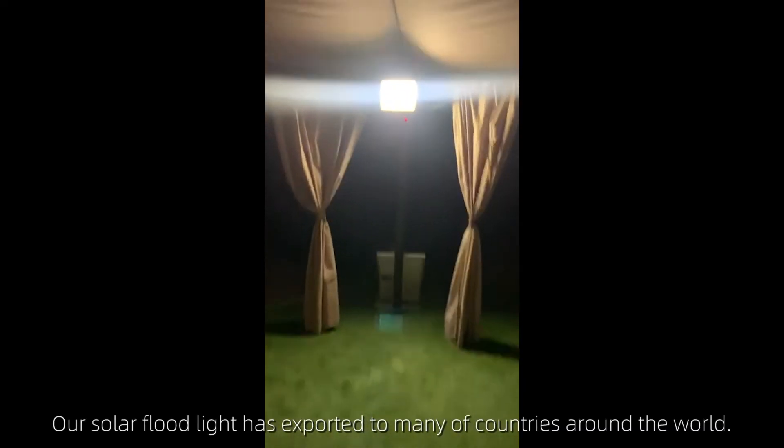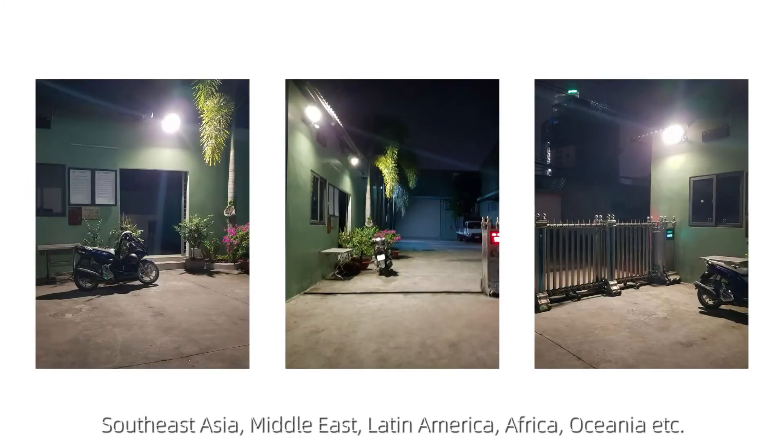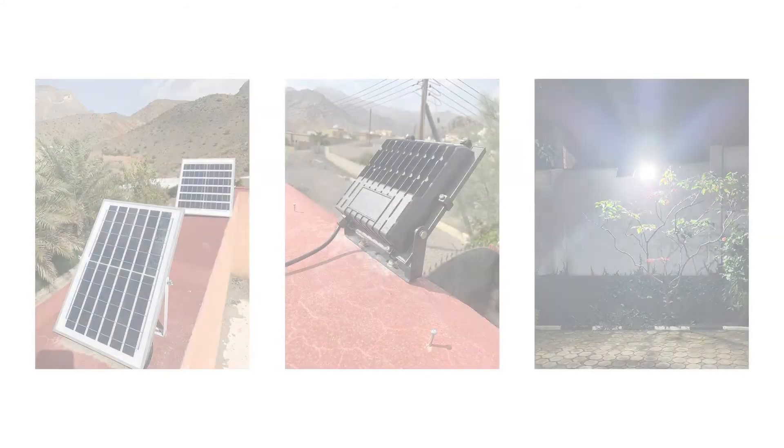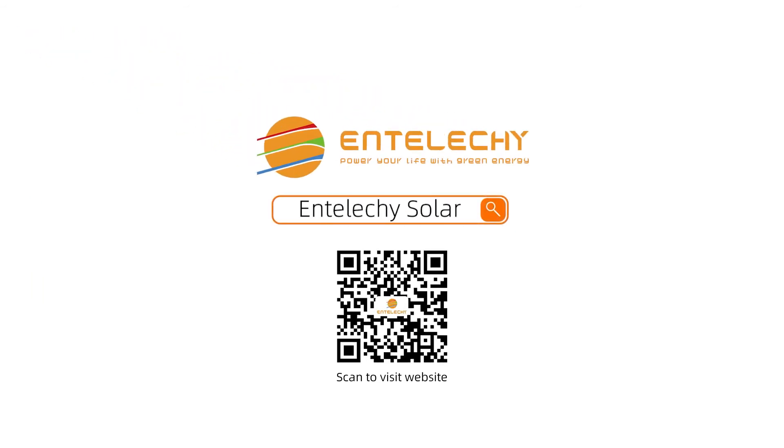Our solar floodlight is exported to many countries around the world: Southeast Asia, China, Middle East, Latin America, Africa, Europe, and more. Entelici — your best solar product solution.